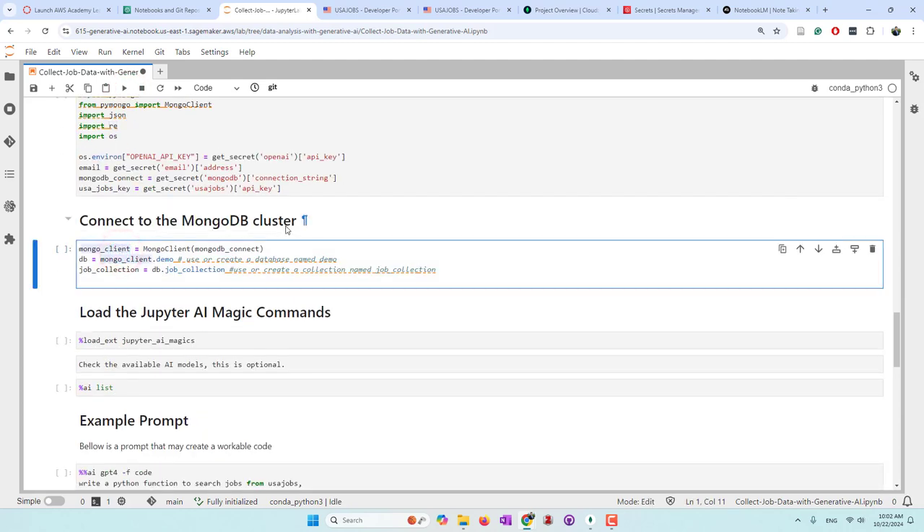Next we're going to connect to our MongoDB cluster. We are using a database called 'demo' in our cluster. If we have that database, we will use it; otherwise we will create a new database named 'demo'. We are going to insert the collected data into the 'job_collection' collection inside the demo database. If we already have that collection, we will insert new data into the existing collection. If we don't have that collection, we will create a new one called 'job_collection'.